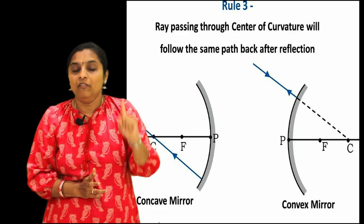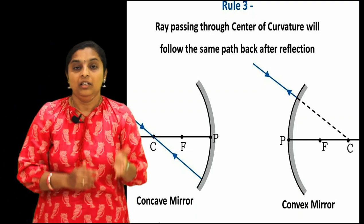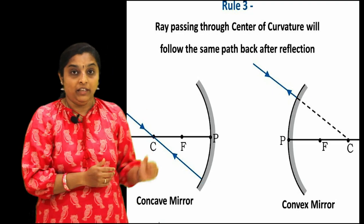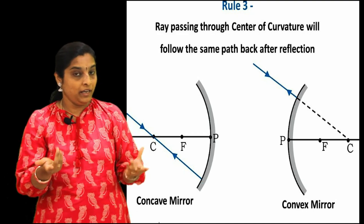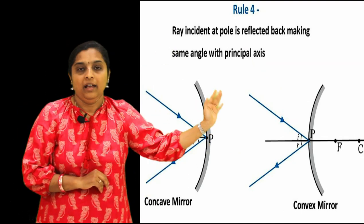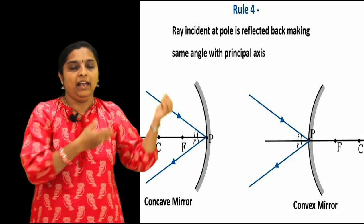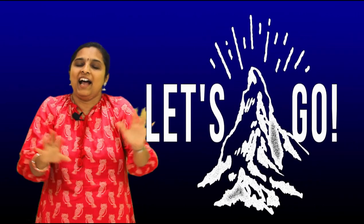The third ray is the ray which passes through the center of curvature undeviated - it retraces its path. Why? Because angle of incidence should equal angle of reflection. When a ray passes through the center of curvature, the angle of incidence is zero, so the angle of reflection is also zero. The fourth ray is the ray which falls obliquely on the mirror and after reflection comes out obliquely. You can consider any two of these four rays to draw a ray diagram - keep it simple.